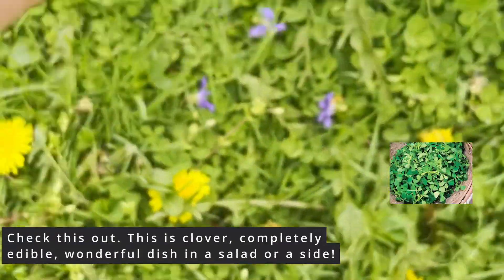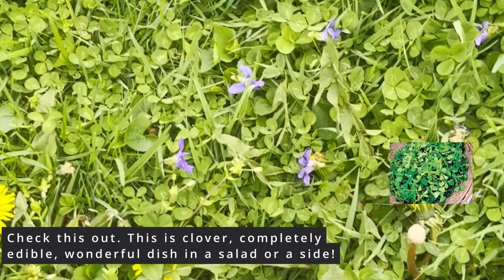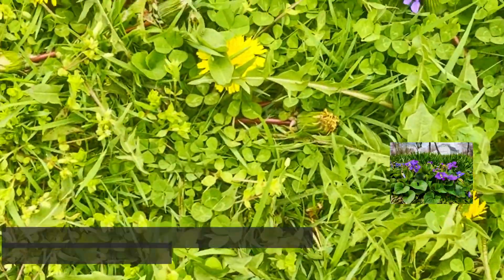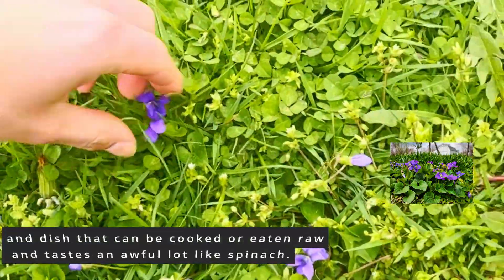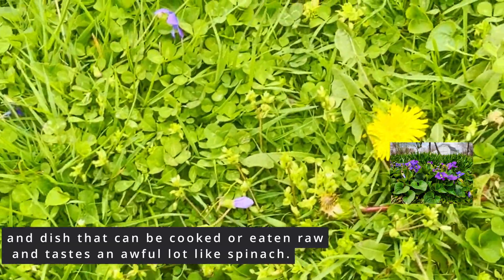Check this out. This is clover — completely edible, wonderful in a salad or as a side. Next example, right here we have violets. Both the flowers and the leaves make a nutrient-dense snack and dish that can be cooked or eaten raw, and it tastes an awful lot like spinach.